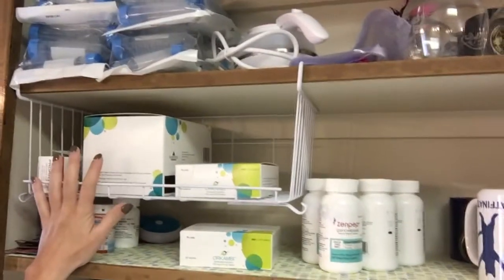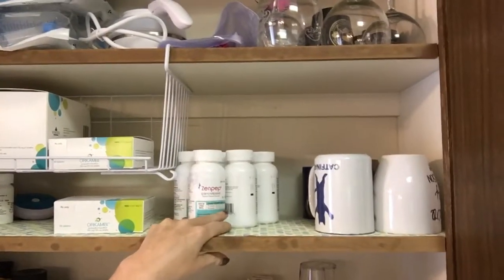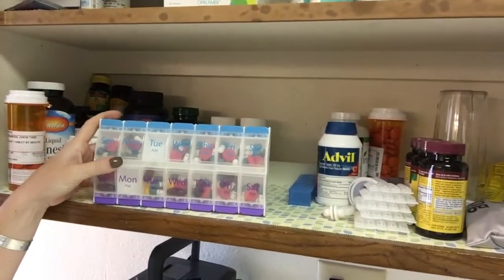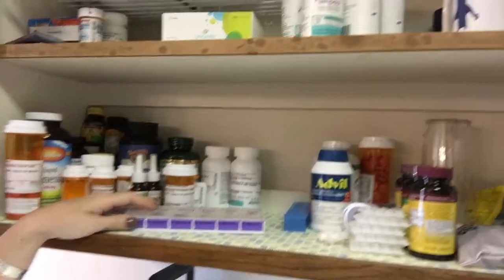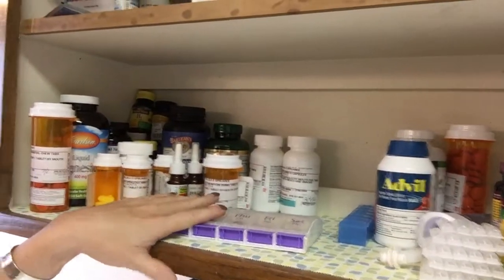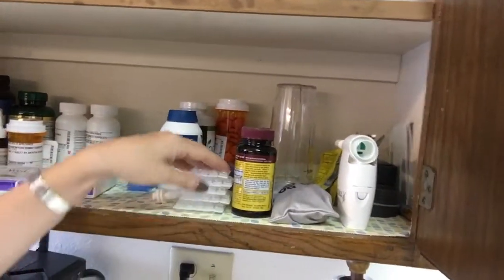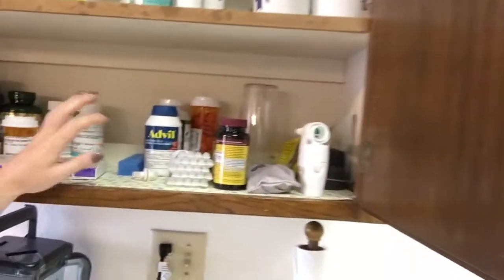Down to the next shelf: my Orkambi and my inhaler, and any extra overflow medication like my Zenpep I just kind of keep in here. Down here is my daily most-accessible shelf, so I keep all of my day-to-day medications in my pill container so I can easily just wake up, grab them, and I don't have to think about anything. Over here is all my supplements and medications that go into the pill container, kept right here so when I have to refill it, it's super easy. I usually keep my inhaler and inhaled medications right here so that when I come to get my morning meds I just grab these, grab my nebulizers, and go do my treatments over by the couch.